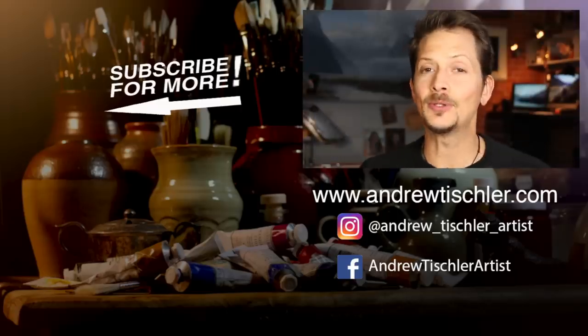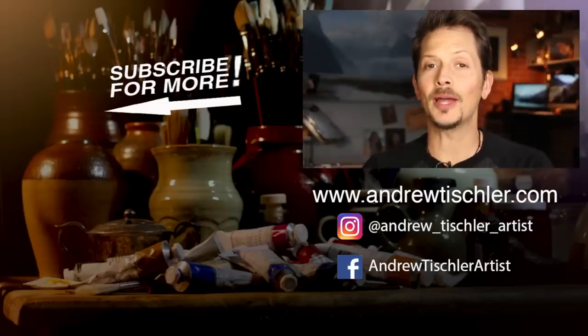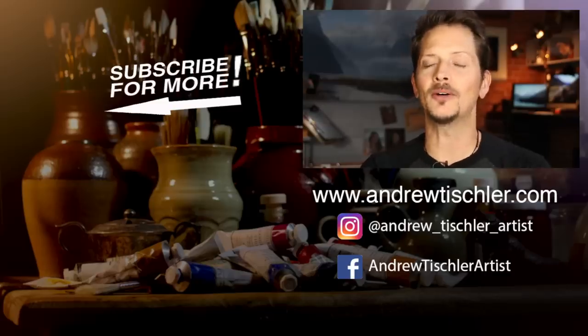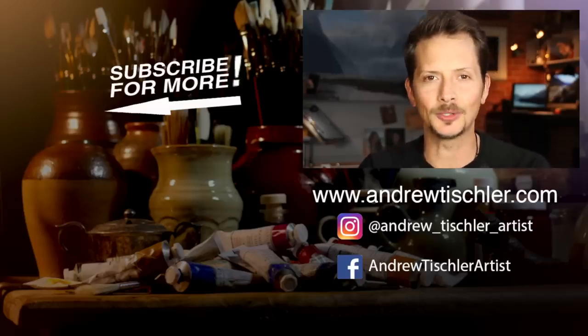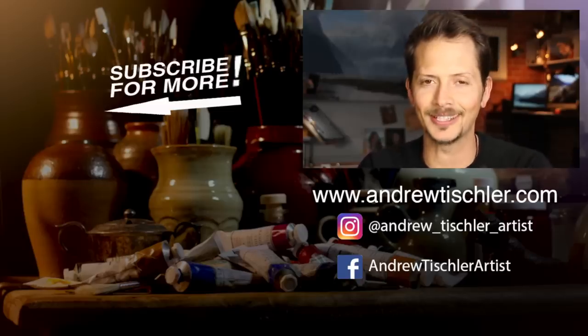Now as always, if you enjoyed this video make sure you hit that like button. If you want to come back for more painting videos just like this one, make sure you subscribe to this channel. You can find me on Instagram and Facebook, but most importantly make sure you subscribe through my website at andrewtischler.com. Thanks so much for stopping by. I'll see you again next time. Bye.